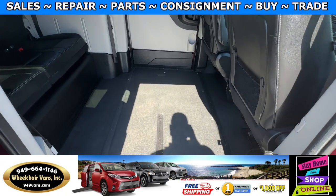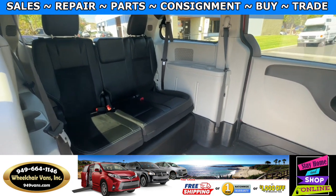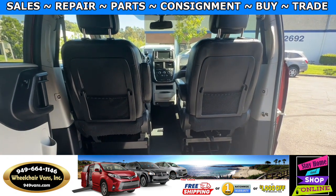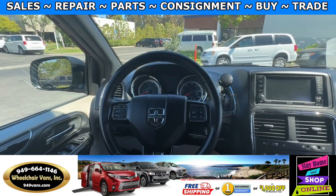In the middle you will have the wheelchair user. Going to the back you will have a bench seat that will fit three people. In the front you will have only a passenger front seat that is removable. This van here only has 51,000 miles.